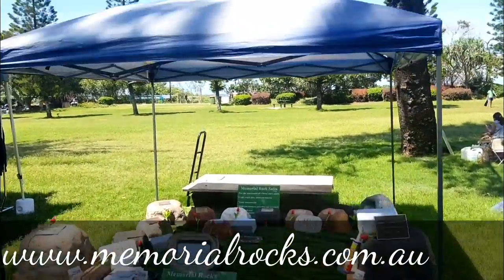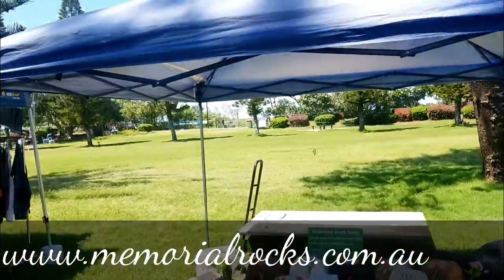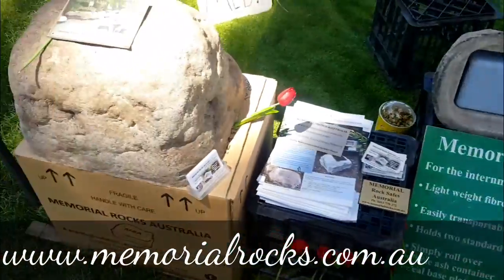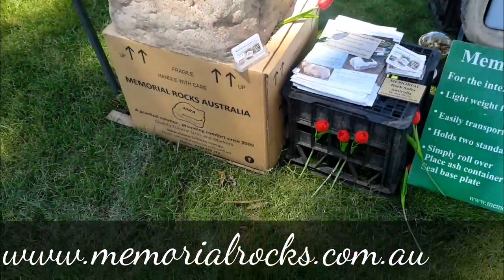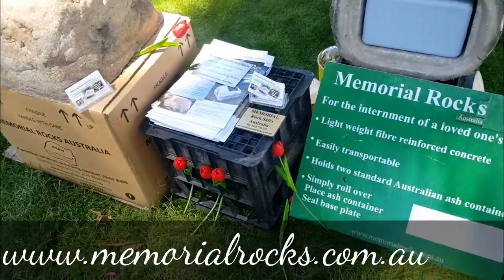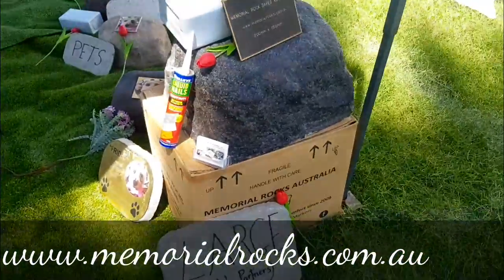This is my first day using my market stall — it fell to bits and broke, but Memorial Rocks Australia, we've got two large ones on our boxes that we ship away. We gave away lots of pamphlets and cards.